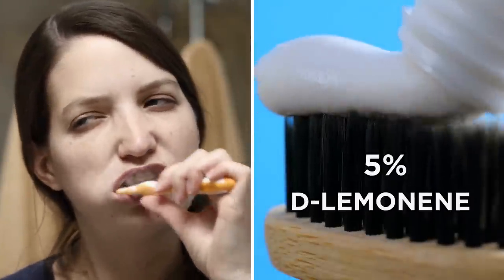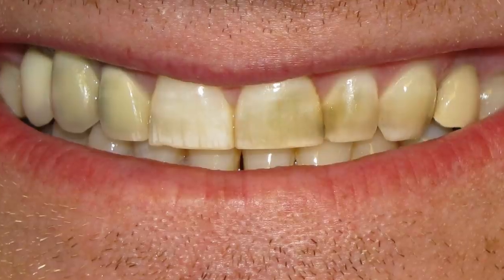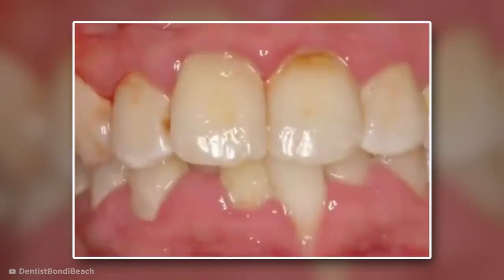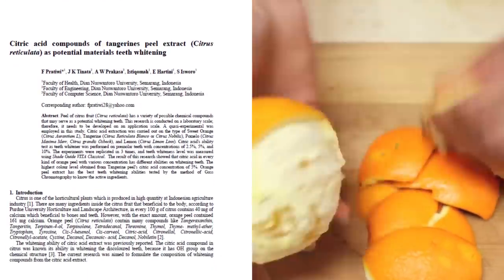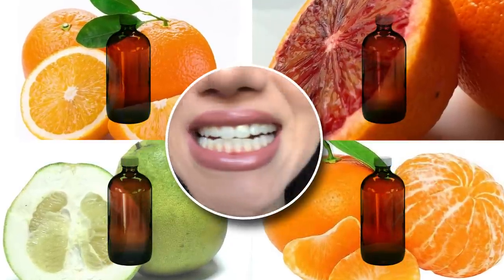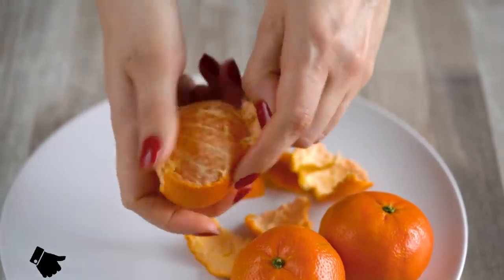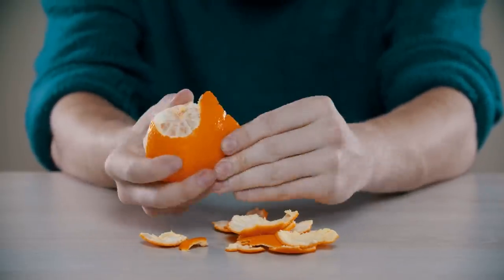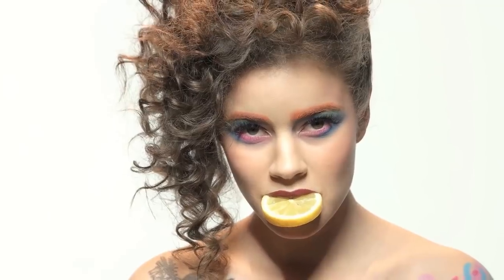One 2010 study found that those who brushed with a toothpaste containing 5% D-limonene combined with a whitening formula twice daily for four weeks significantly reduced some smoking stains, but not longstanding stains like tea or wine stains. In 2017, one published paper tested the potential of citric acid extracts from four different types of orange peel as a teeth whitener and found that they had varying whitening abilities, with tangerine peel extract achieving the best results. Although this at-home method could be worth a try, don't go too crazy on the fruit peel, because the acid could wear away your enamel, increasing tooth sensitivity.